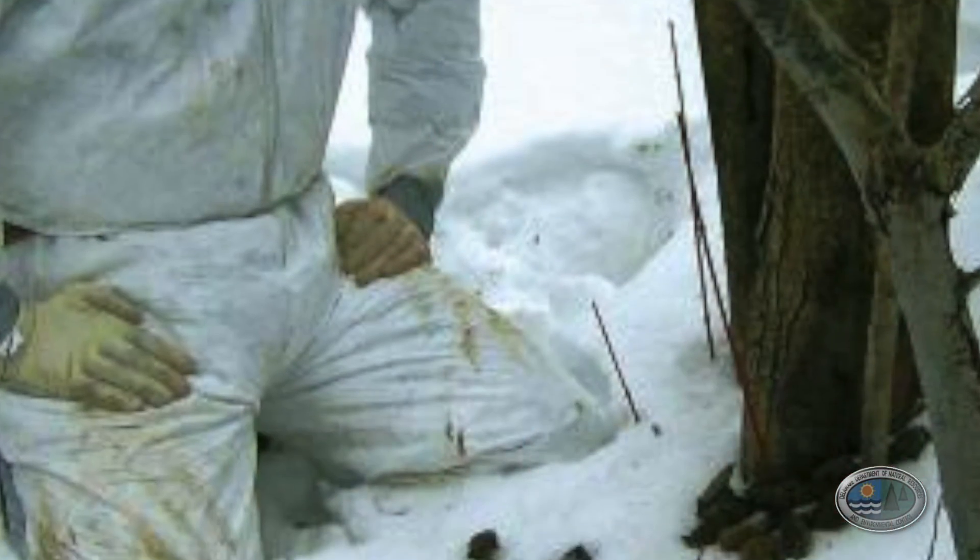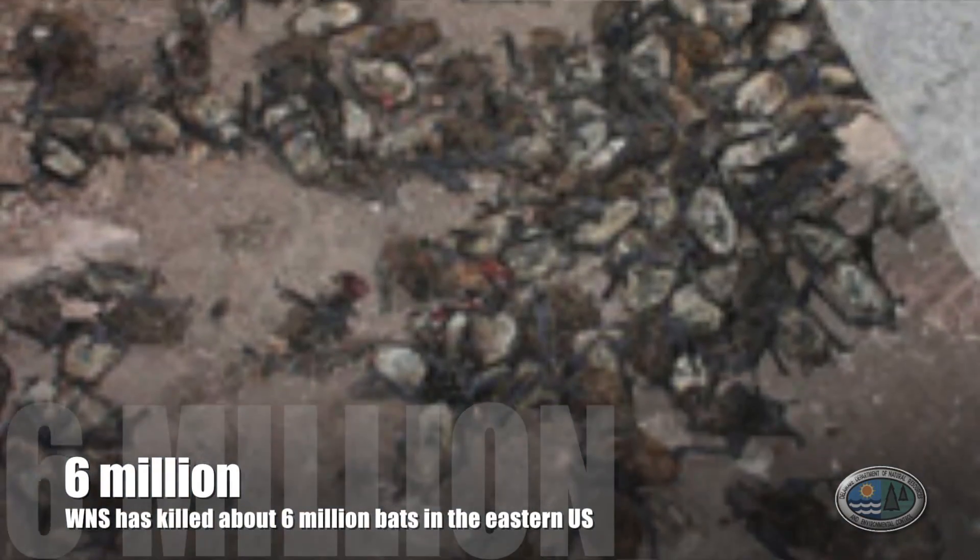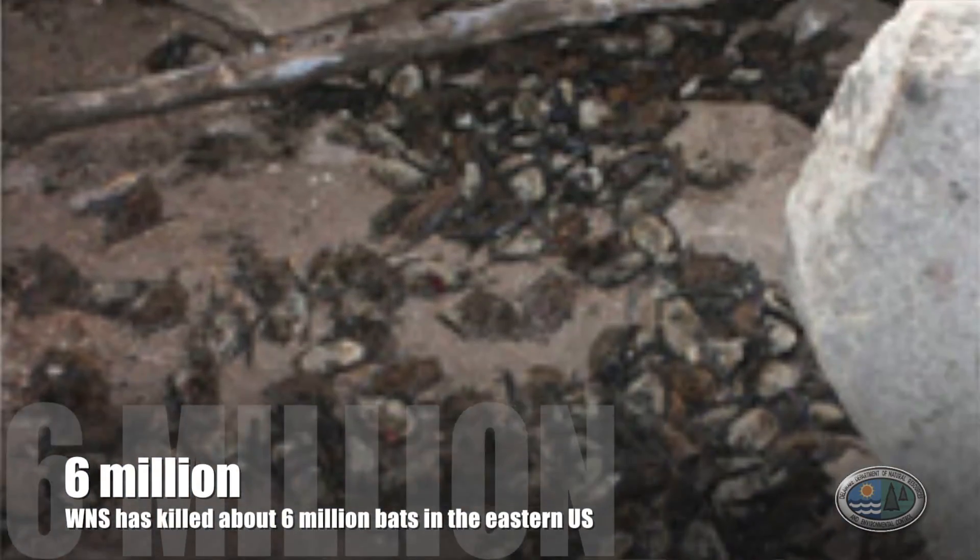The disease is spread primarily by bats, but people can spread it too. In fact, that's the number one leading theory of how it even came to the U.S. in the first place. The fungus exists in Europe and has been found throughout Europe, but it hasn't been found killing bats over there. Presumably those bats have developed resistance to it that U.S. bats don't have, and the bats here are dying in the millions. The main theory is that people moved it to the United States, and people can also move it within the United States.